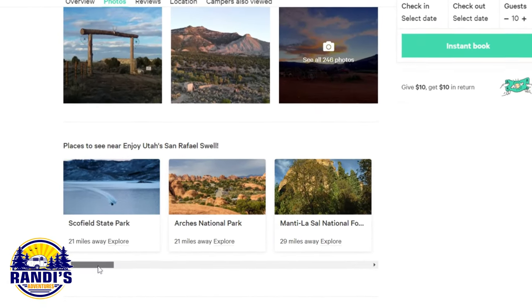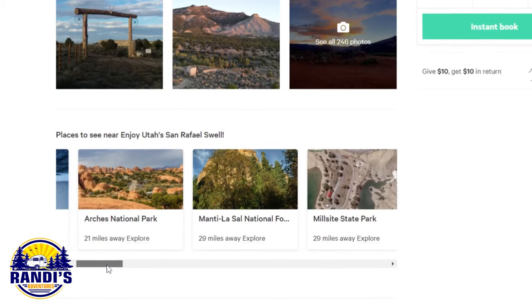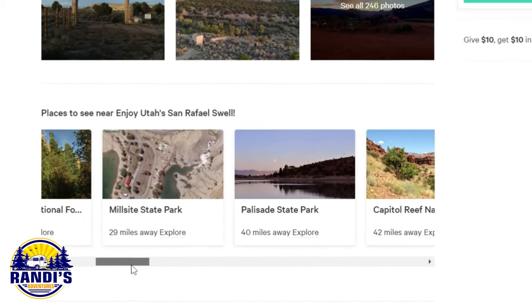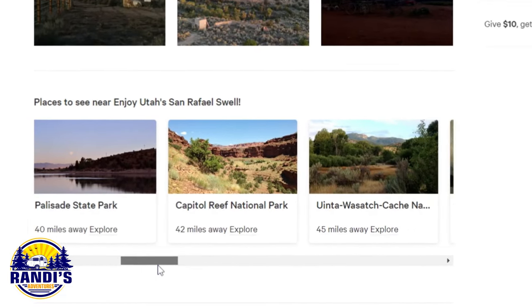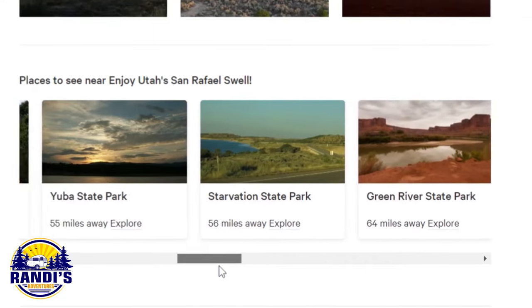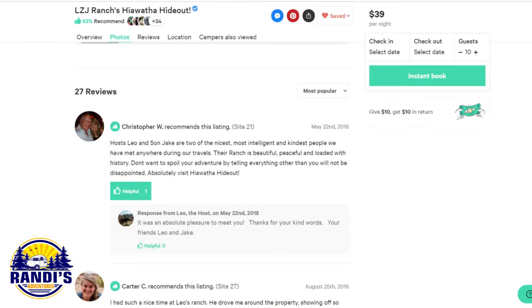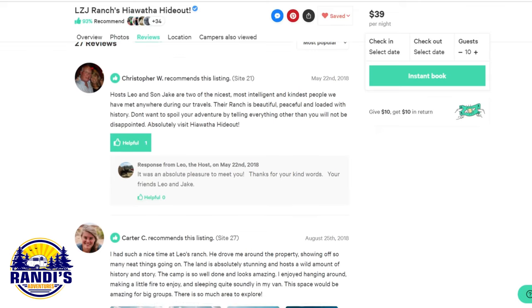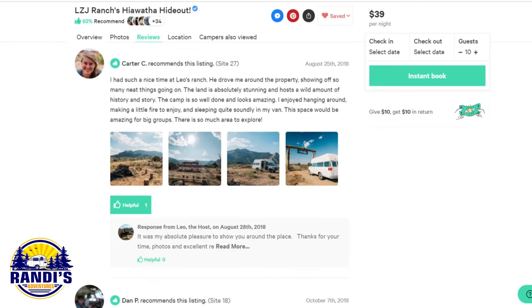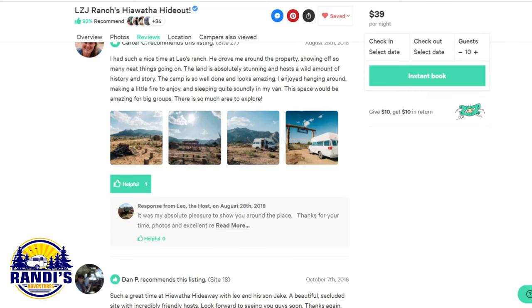Hip Camp displays nearby national parks and state parks — not only does this show you nearby things to do, but it also provides alternative places to camp if a campground is full or you want to avoid campground crowds. And very important: Hip Camp campsite reviews. Reading what previous campers have to say can provide great insights so you know what to expect.